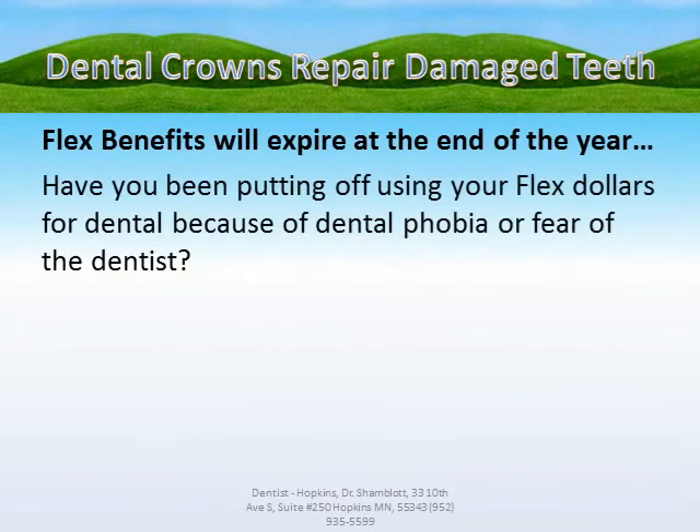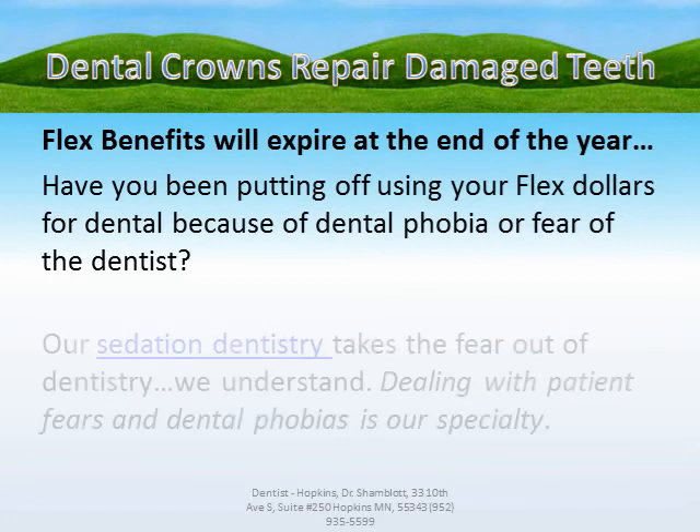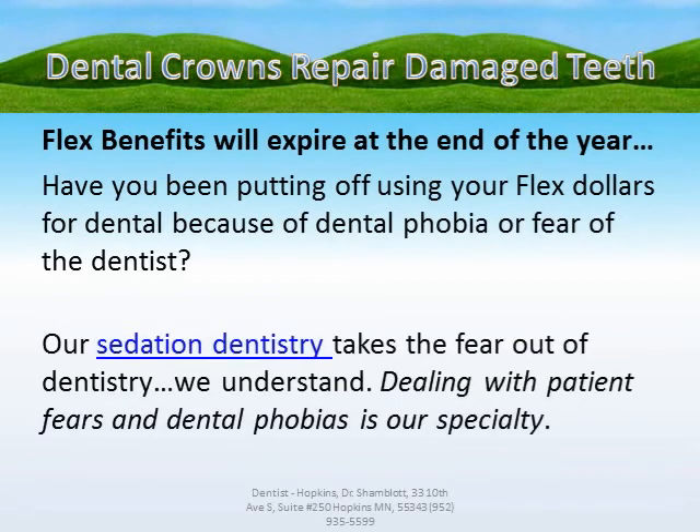Flex benefits will expire at the end of the year. Have you been putting off using your flex dollars for dental because of dental phobia or fear of the dentist? Our sedation dentistry takes the fear out of dentistry. We understand — dealing with patient fears and dental phobias is our specialty.